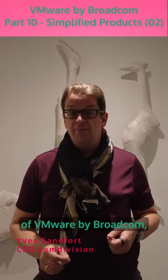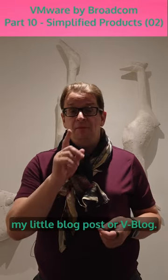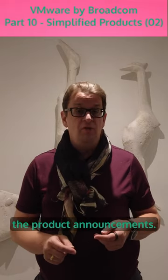Welcome to Episode 10 of VMware by Broadcom, my little vBlog. What should we cover today? Very quickly, the second part on the December 11th announcement — the product announcements.